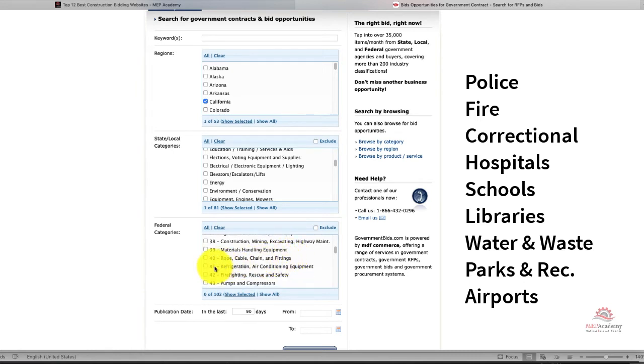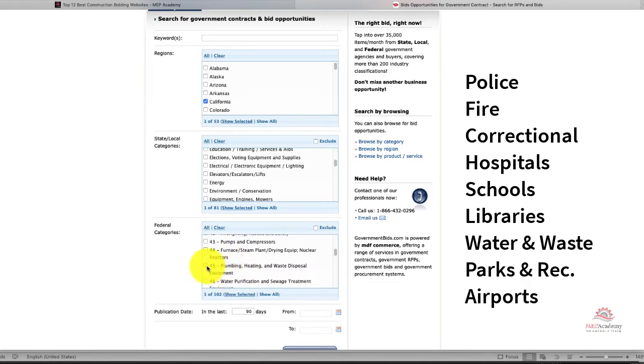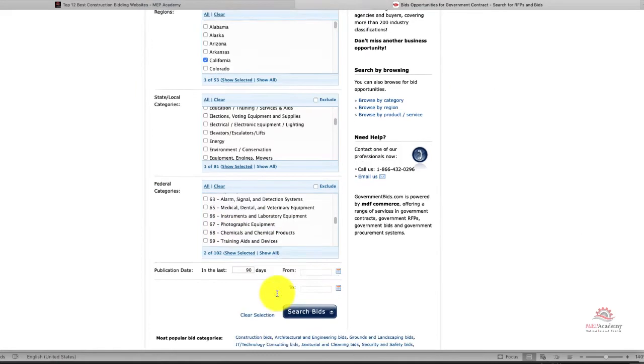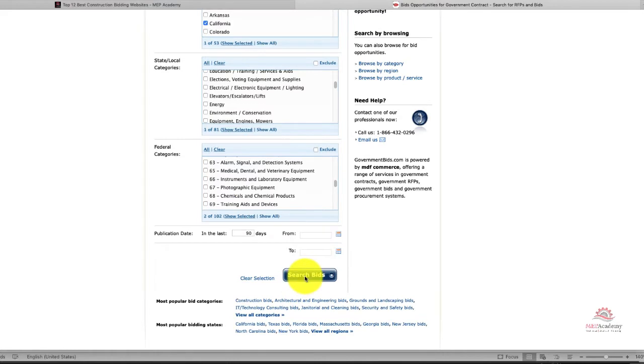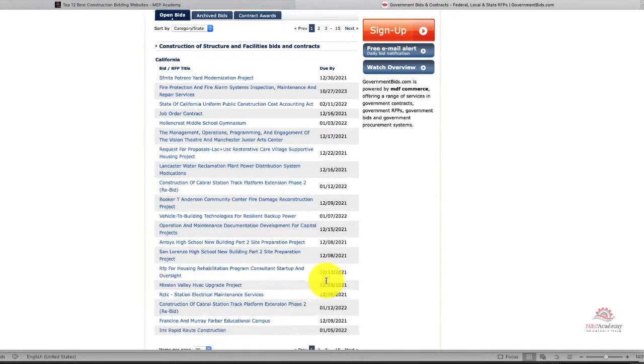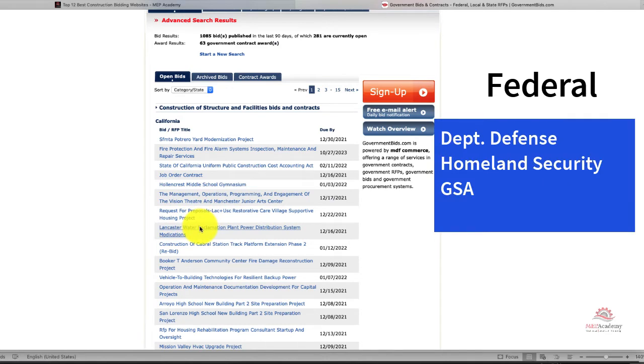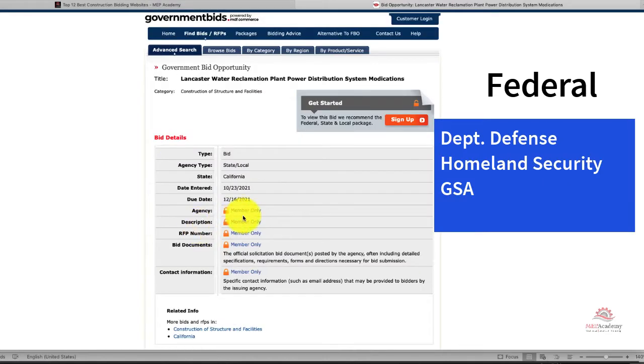The state and local subscription also includes hospital and health facilities, school districts, libraries, water and waste management, parks and recreation, utilities, airports, public transportation, and toll roads. For adding the federal agency to your subscription, you get access to bids, RFPs, and RFIs from federal government agencies, including the Department of Defense, Homeland Security, and GSA — General Services Administration.